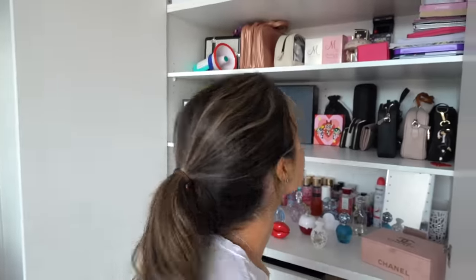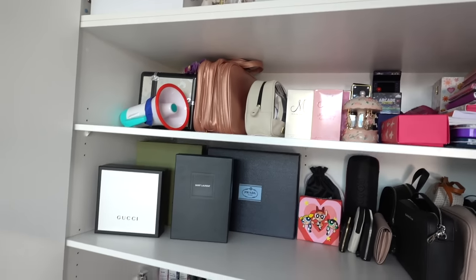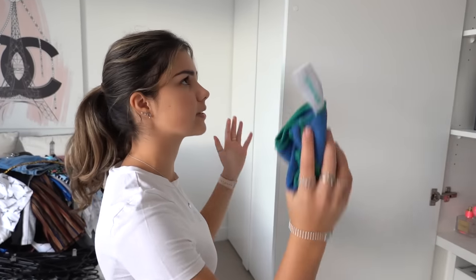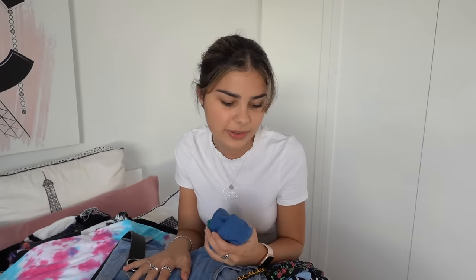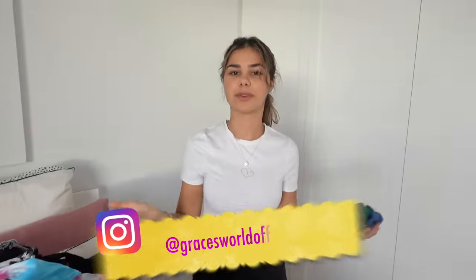That shelf is all cleaned up — it definitely looks a lot neater than before, though there are probably still a few things I selfishly kept. This cupboard is finally all cleaned and that pretty much wraps up this closet clean out. I'll get to those top shelves one day — stay tuned for that. I hope you guys enjoyed this video! Let me know if you want me to open up a Depop if you're interested in any of these clothes, otherwise they'll be going to my cousin. Don't forget to check out my Instagram at Grace's World Official — I'll see you guys next time on Grace's Room, bye for now!